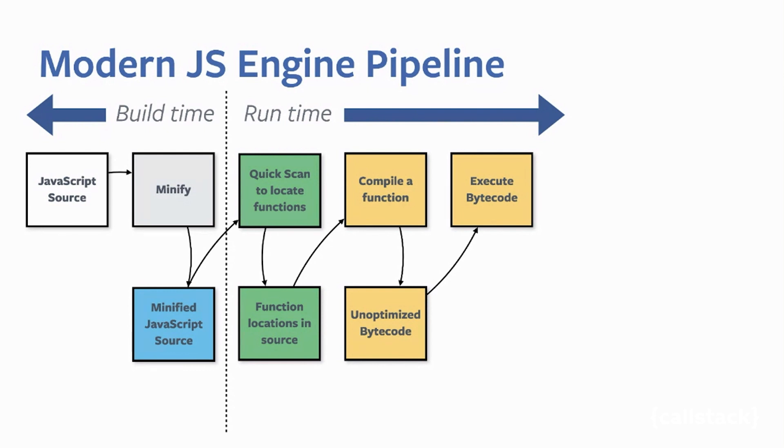I recommend reading or watching the 'Cost of JavaScript' talk or articles from my friend Addy Osmani from Google Chrome. Parse plus compile can take up to 30 percent of the total time spent on JavaScript during a page load, and Hermes can get rid of this 30 percent.